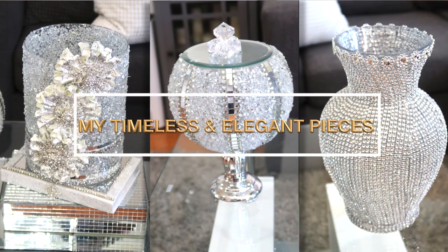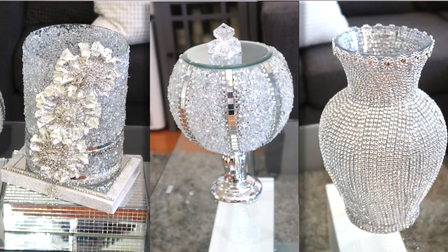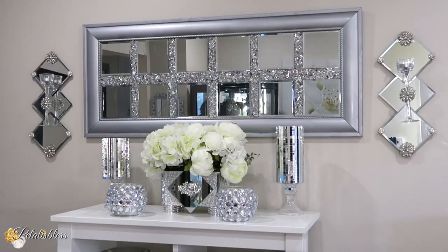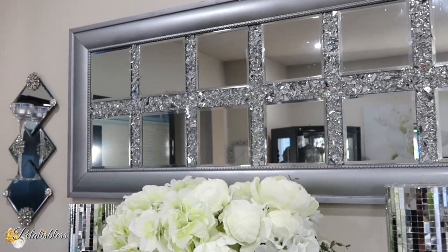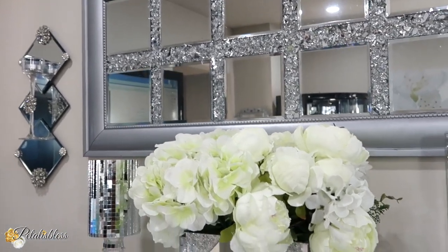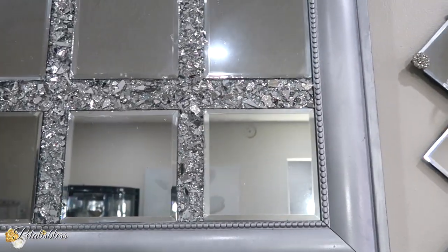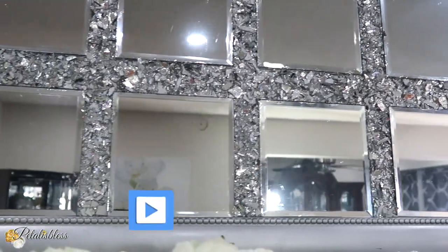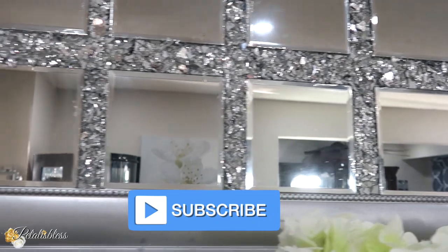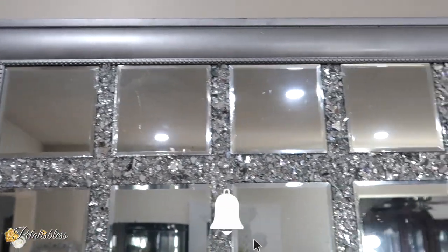We're starting with my wall decor. I love this wall decor — it's made with crushed glass and mirrors from the Dollar Tree. I made this lovely piece of wall decor three years ago, and I love how it looks. It still looks elegant and nice sitting up there on my wall — a timeless and elegant piece of decor.